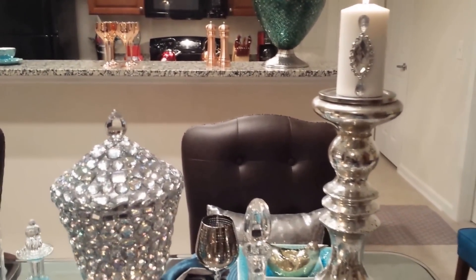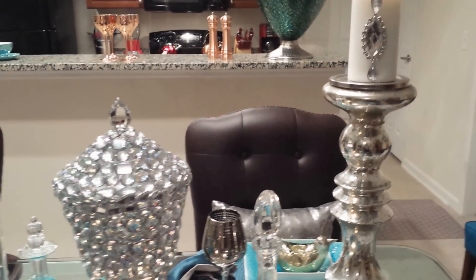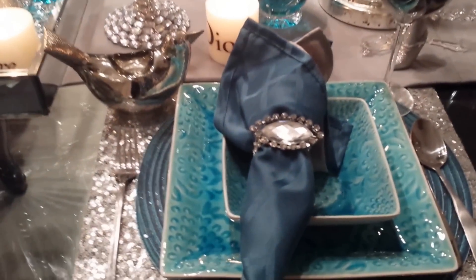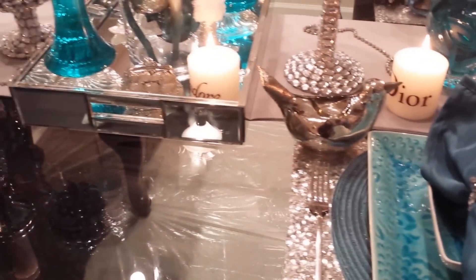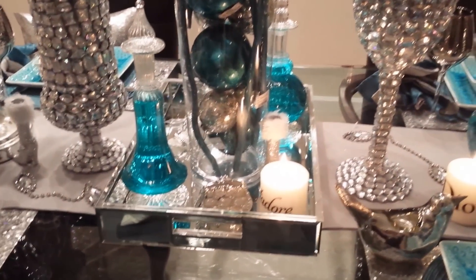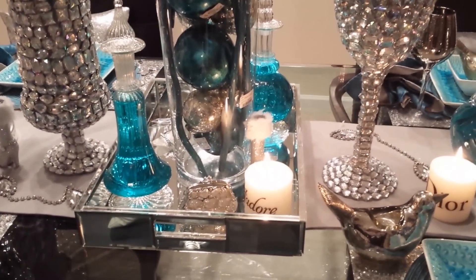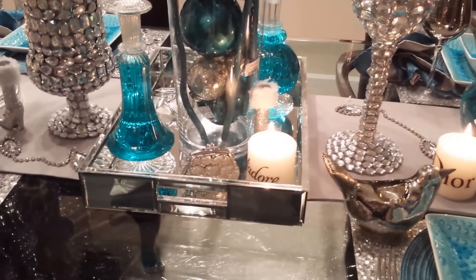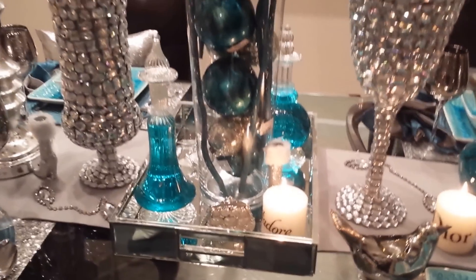These are some of my DIY candles. I think all of this looks so amazing and beautiful on the table. I turned my tray the opposite way because the long way would have taken up more space, and turning it this way really draws your eye to it.